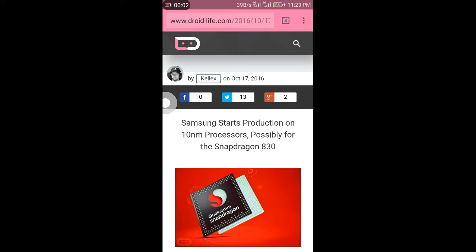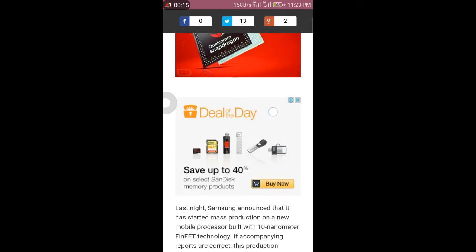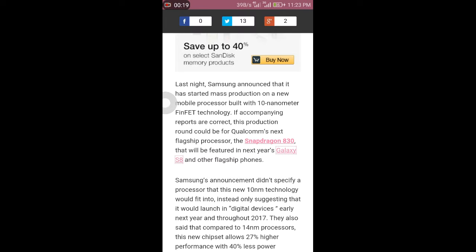Hello friends, today I want to share with you a small information about the Snapdragon 830 which is manufactured by Samsung on 10nm processing. This means the FinFET is very small now, there is very less power consumed from the battery and performance will be more and more.